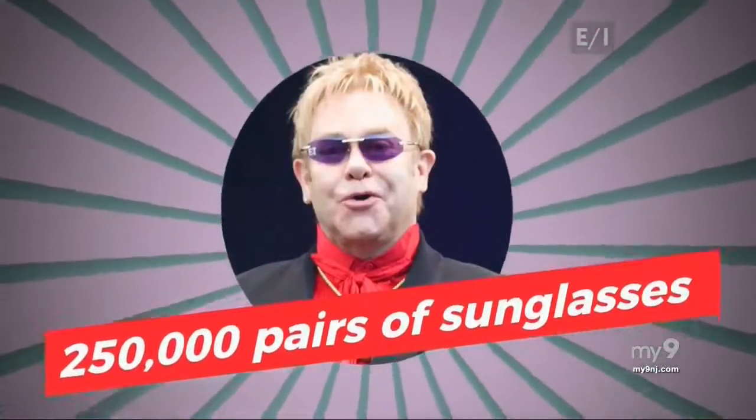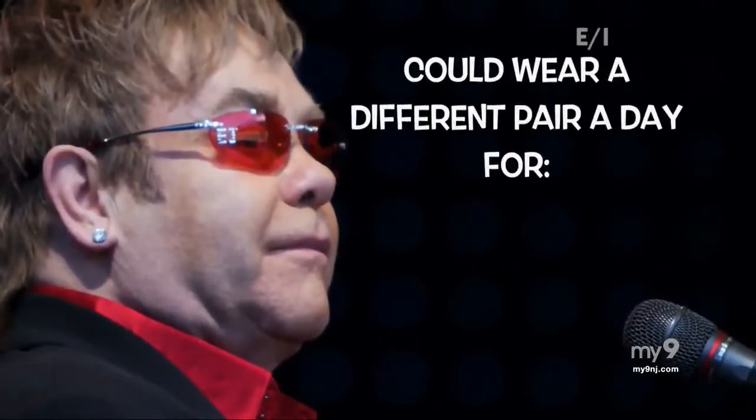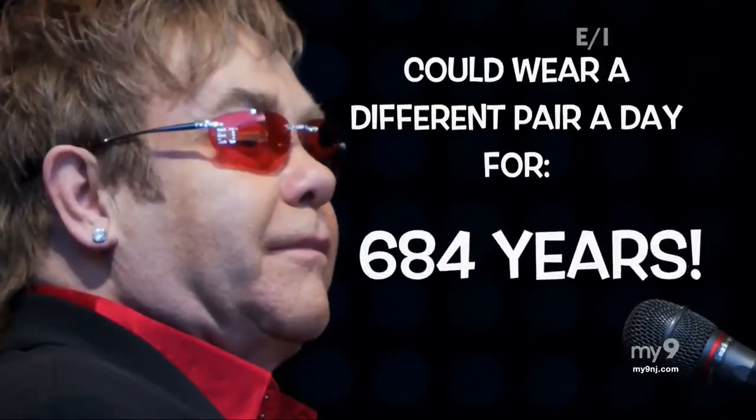We're not sure just how early superstar Elton John began wearing sunglasses, but we do know he really loves his shades. The man who sings Don't Let the Sun Go Down On Me reportedly owns more than 250,000 pairs. If Elton wore a different pair a day, he wouldn't have to worry about the sun going down or up for 684 years — as long as all those sunglasses have good UV protection, of course. For Teen Kids News, I'm Benjamin.